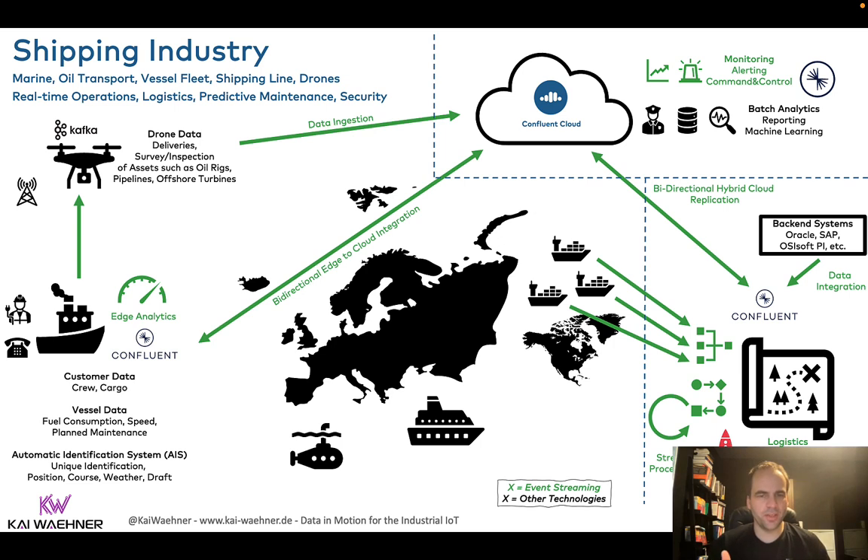So in industrial IoT, there are many places where you can deploy Kafka. For condition monitoring and predictive maintenance, it depends. Sometimes if you have good cloud connectivity, you can build your service in the cloud. In other cases, you connect directly to the shop floor with very low latency, deploying a small computer next to the production line. That's up to you and your requirements and use cases.